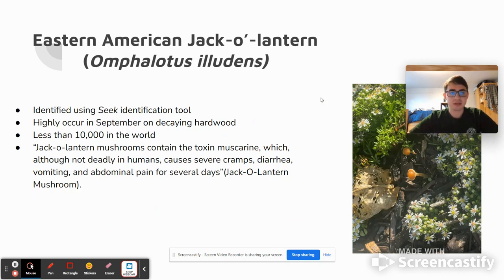Next up for our fungus, we have the Eastern American Jack-O-Lantern, or Omphalotus illudens. This was also identified using the Seek identification tool, and it's most commonly found in September and October, the fall months of the year, on decaying hardwood and other dying material. There are less than 10,000 examples of this species that have been found in the world. The mushroom's interactions with humans are actually pretty negative, though not deadly — it can cause cramps, diarrhea, and additional abdominal pain for several days.